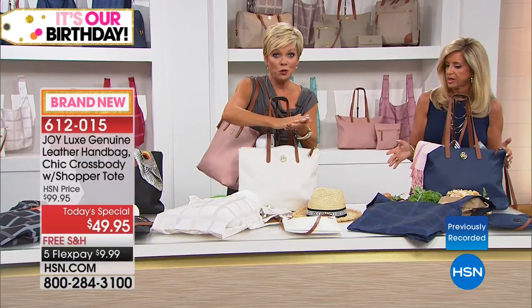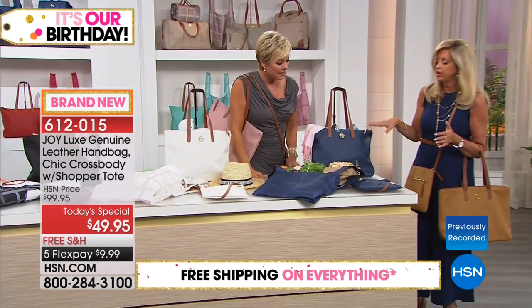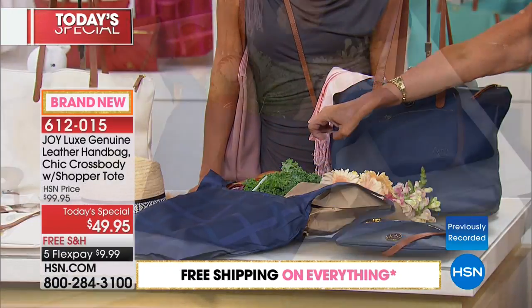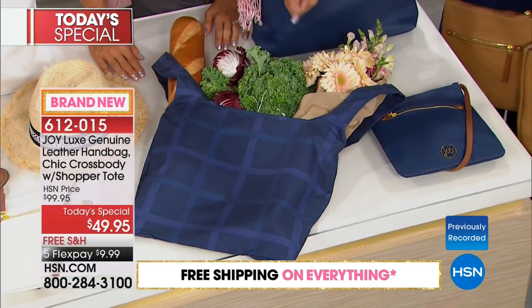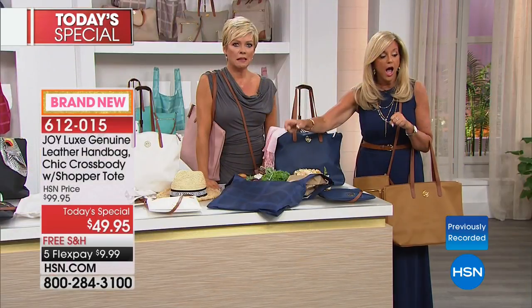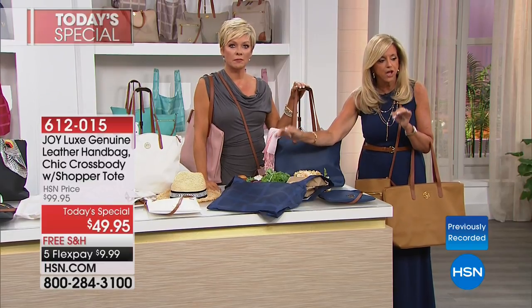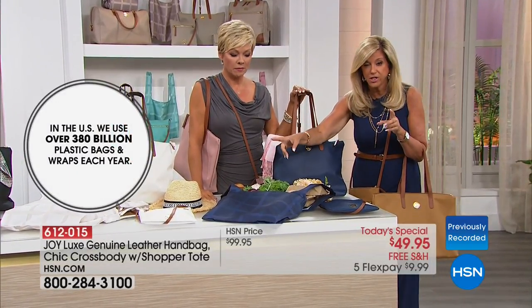They flatten out, so if you travel, this is a great bag to throw in your suitcase — you can hold so much coming home. I want you to know there are over 380 billion plastic bags consumed in this country every year, and 100 billion plastic shopping bags per year are distributed by retailers, costing retailers four billion dollars.